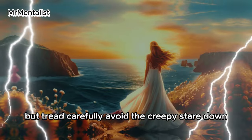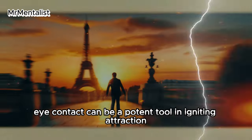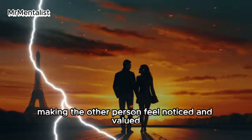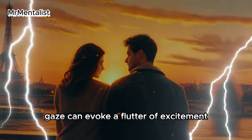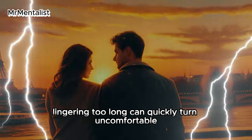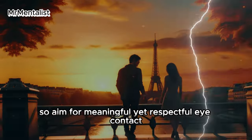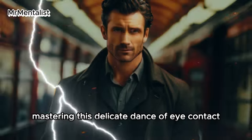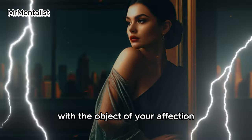Second trick: eye contact. Lock eyes, let sparks fly, but tread carefully — avoid the creepy stare down. Eye contact can be a potent tool in igniting attraction, fostering a sense of intimacy and connection. However, it's crucial to strike the right balance. While holding someone's gaze can evoke excitement, lingering too long can quickly turn uncomfortable. Aim for meaningful yet respectful eye contact, and master this delicate dance to amplify your allure.